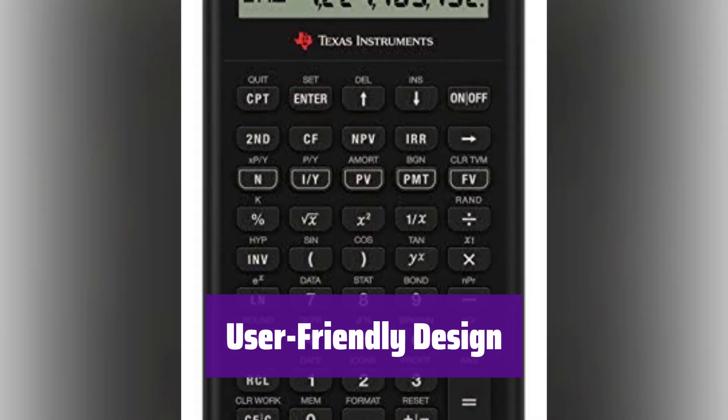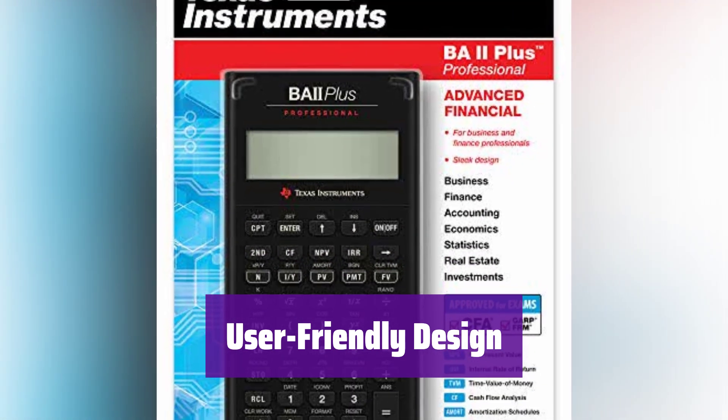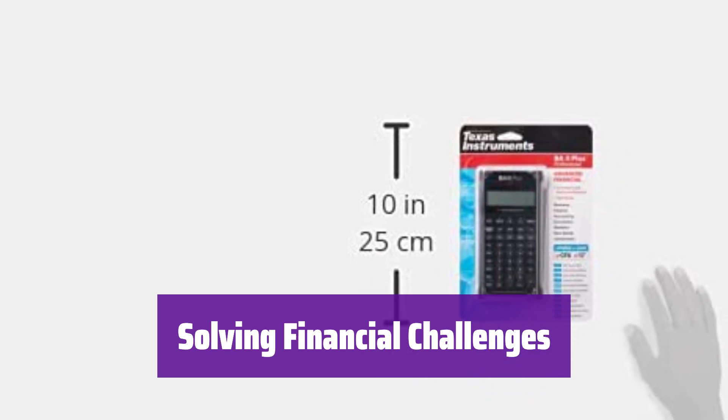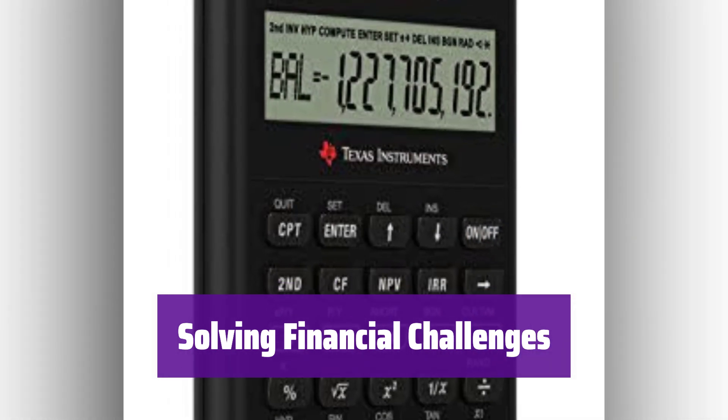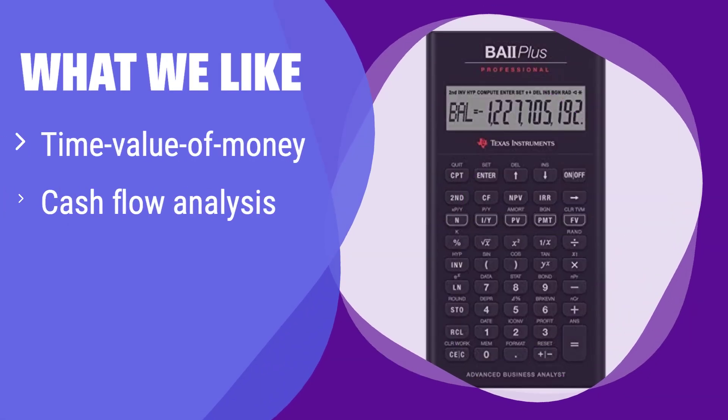Its prompted display guides you through calculations, showing current variables and labels. The 10-digit display ensures clear readability. It's the perfect tool for students, professionals, and anyone needing to solve complex financial problems. What we like: it excels at time value of money calculations and cash flow analysis, and its prompted display makes calculations easier. If you frequently work with complex financial models, this calculator will streamline your workflow.